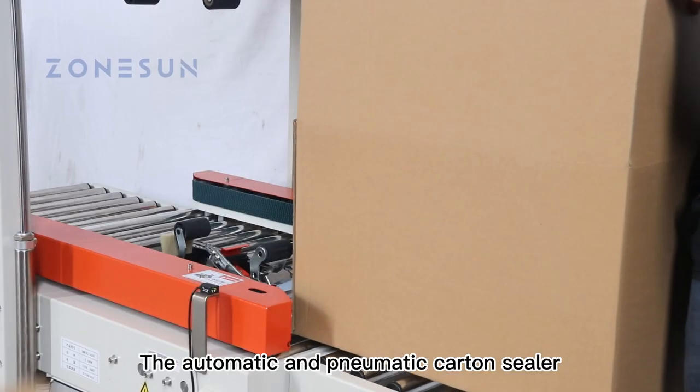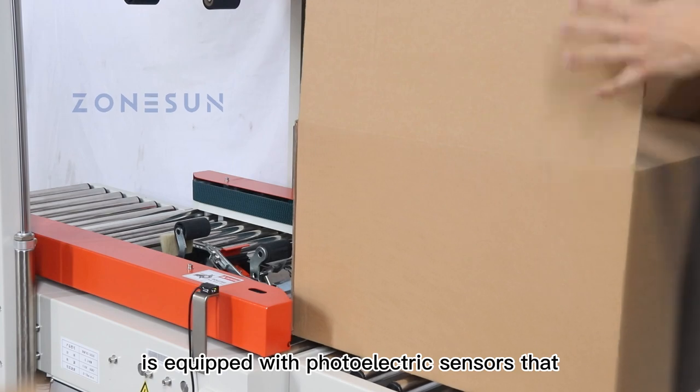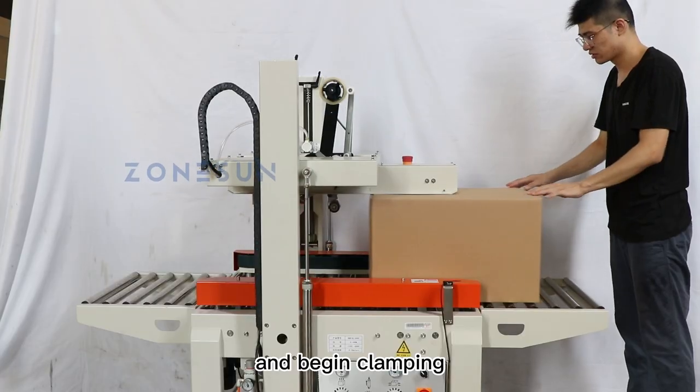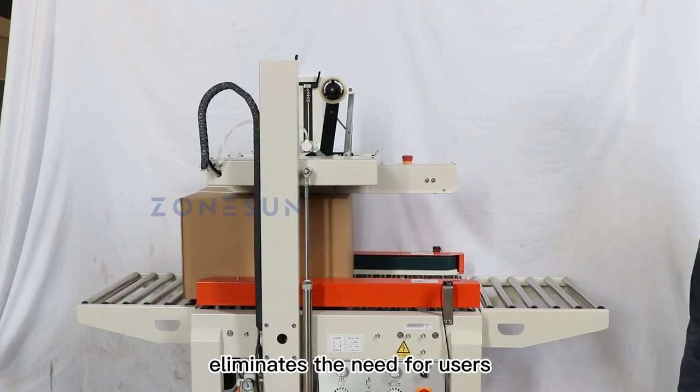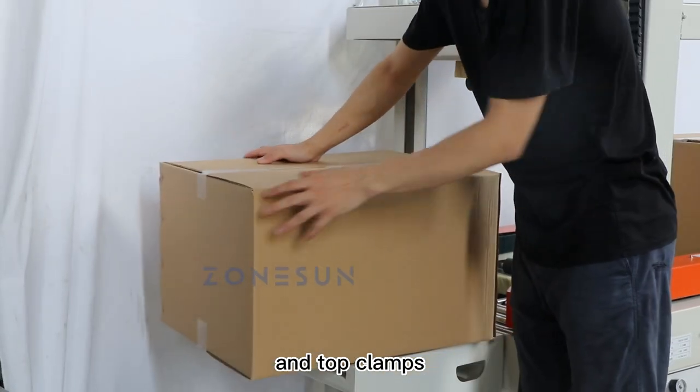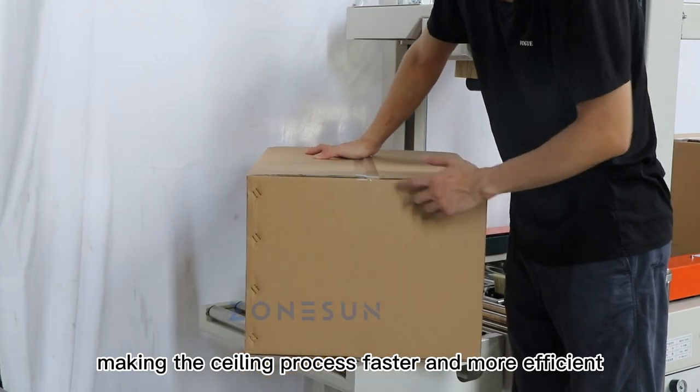The automatic and pneumatic carton sealer is equipped with photoelectric sensors that automatically detect the loading carton and begin clamping. This feature eliminates the need for users to manually adjust the side and top clamps, making the sealing process faster and more efficient.